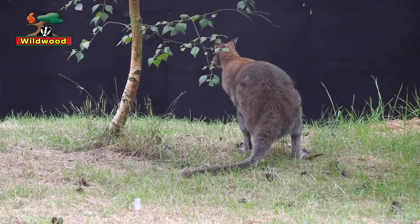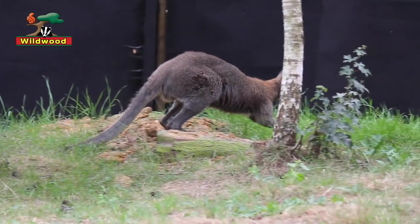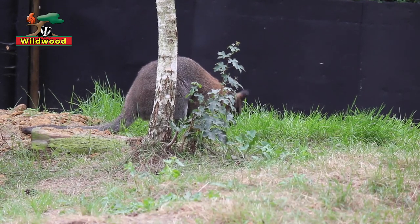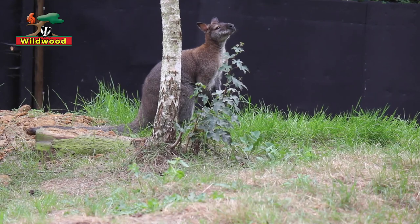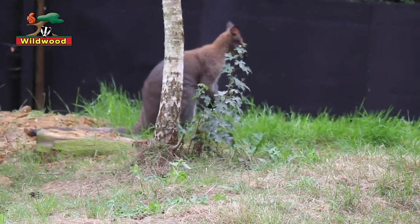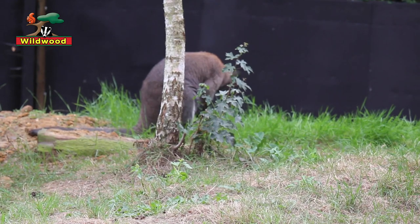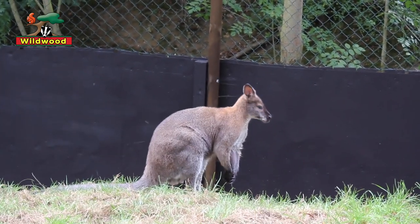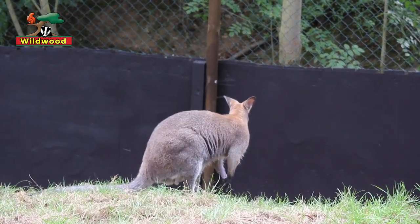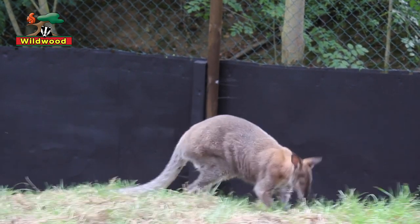Even the wallaby babies, or joeys, are safely tucked inside mum's pouch until they're old enough to run alongside her. And for those who've been to Tasmania, the climate there is actually really similar to Britain's, so wallabies were also perfectly adapted for living in this environment.